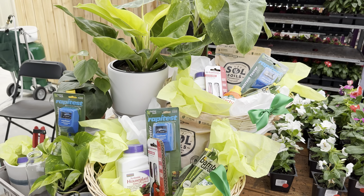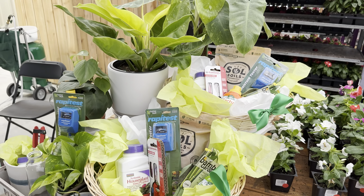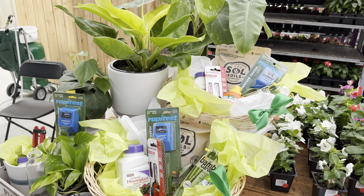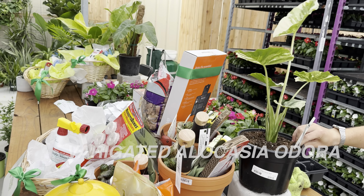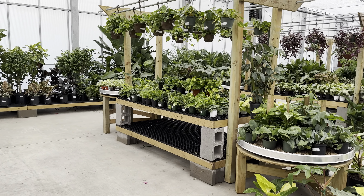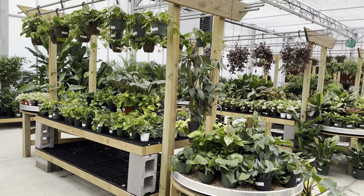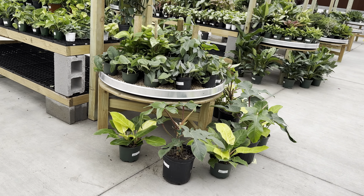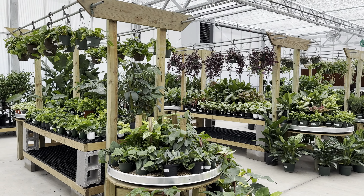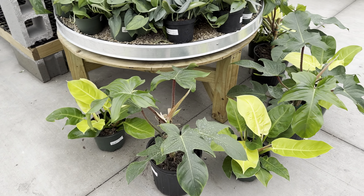I'll be doing another plant giveaway, so stay tuned — follow me on Instagram at growfold. Here they have as a giveaway a Philodendron Moonlight and a Philodendron Jose Buono. Parker was super excited to show me the new leaf of this variegated Alocasia Odora. I used to have one but ended up overwatering it indoors during winter and the bulb rotted. I love that variegation — it's one of my favorite variegated alocasias to grow.